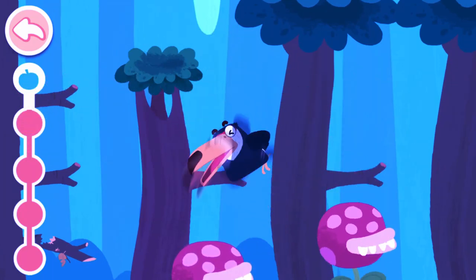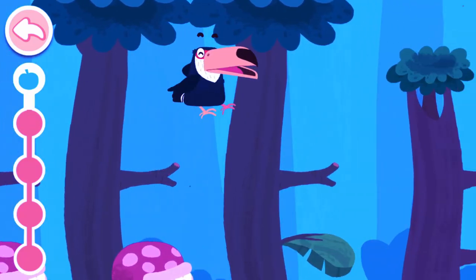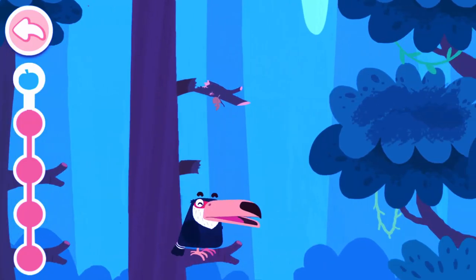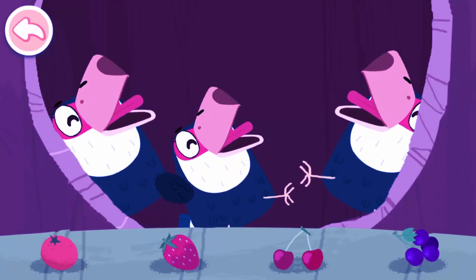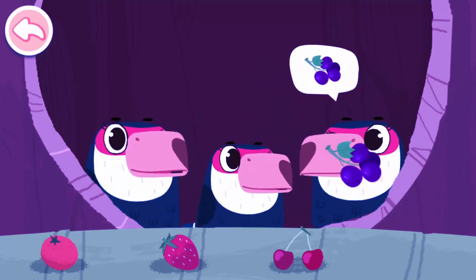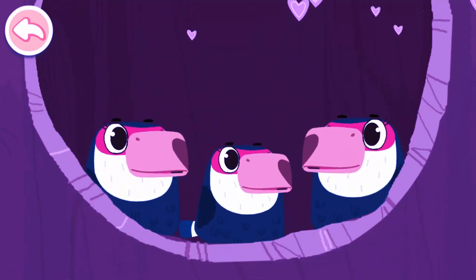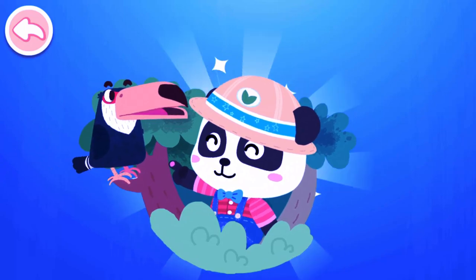Ah! It's the chomper! How scary! Ouch! Be careful! Amazing! Daddy Toucan has found so much food! Daddy Toucan has brought back so much delicious food! Baby Toucans are having a great time feasting! I had a great time playing with you, my friend!